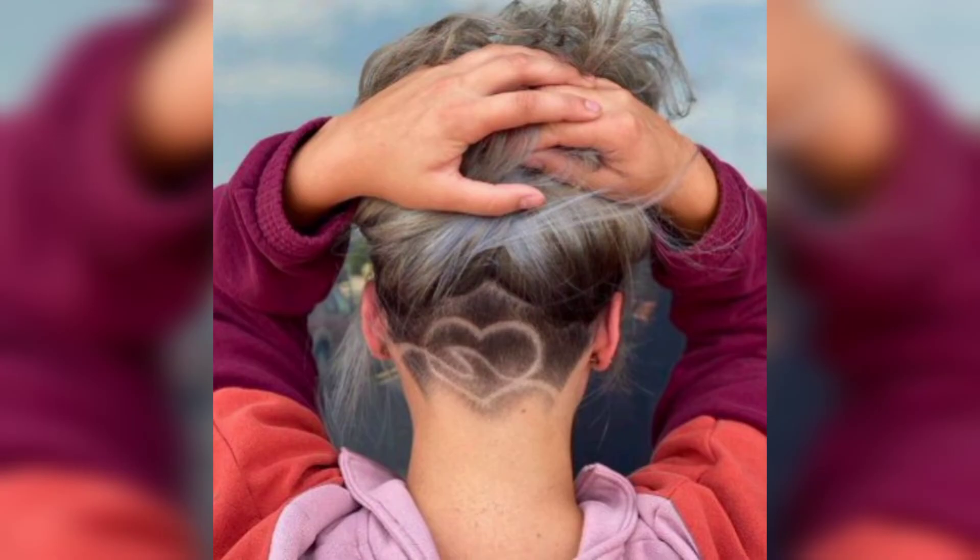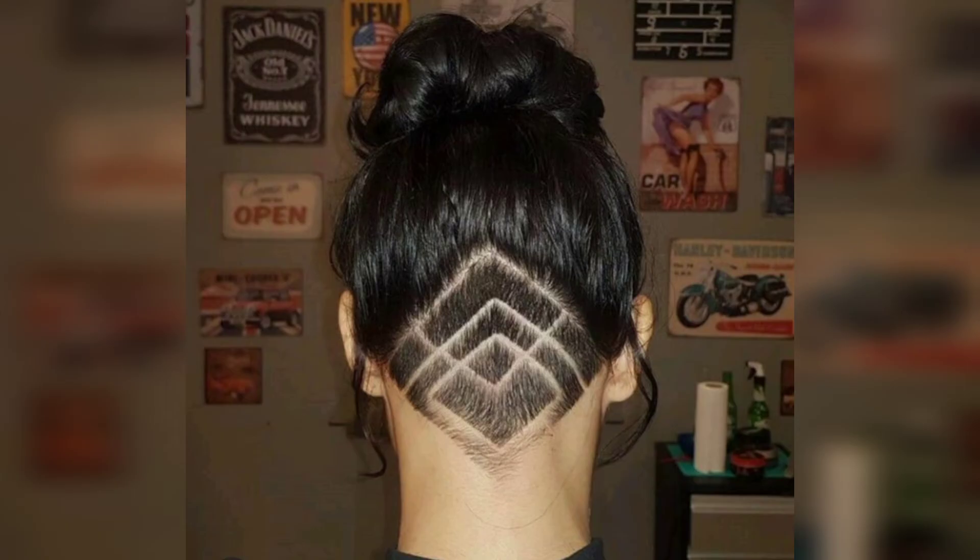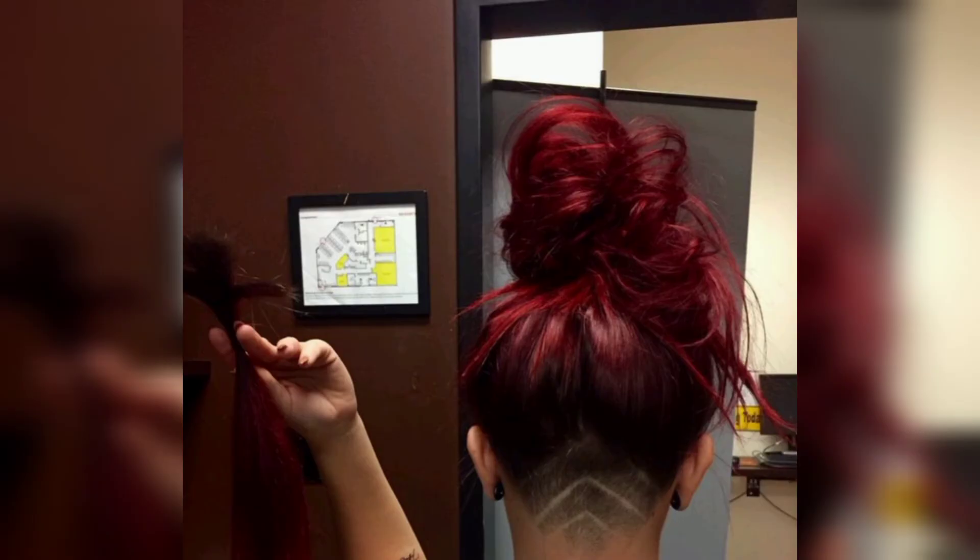Undercut comes with low maintenance, so why not make your life easier and your style shine by getting the nape and sides of your fresh pixie very clean and cut.